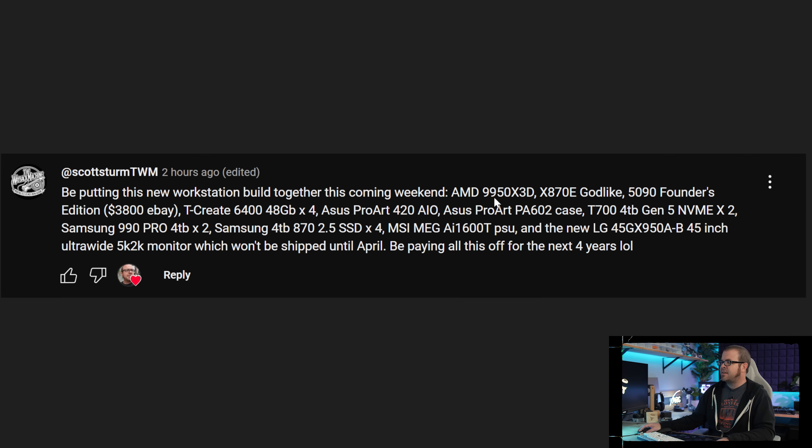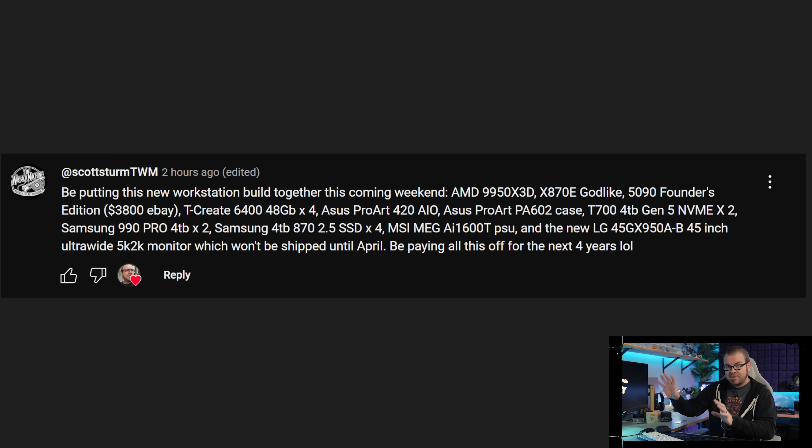Scott Sturm has a 9950X 3D build with an X870E Godlike motherboard — a very expensive board — and a 5090 Founders Edition that was $3,800 on eBay. Scott, I hope you are very happy with your Founders Edition, but I'm using you as an example to tell people: don't do this. Do not buy $4,000 5090s because there is a market for $4,000 5090s. If there is no one to buy them, scalpers will have to sell them for less. That's how it works.